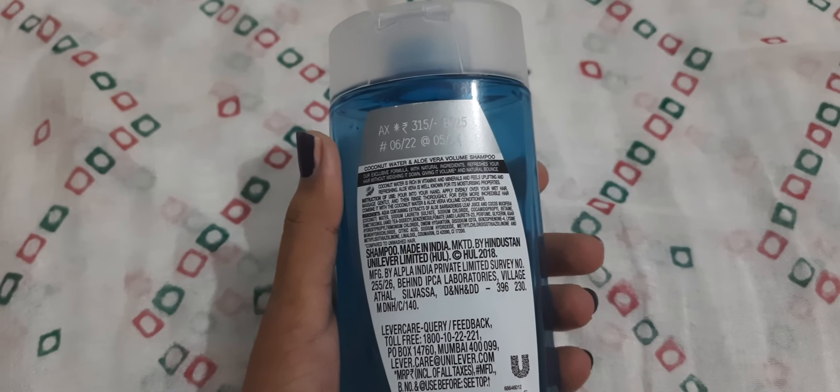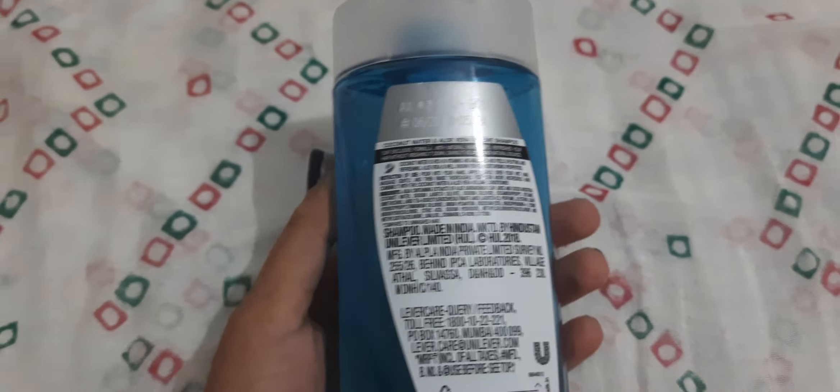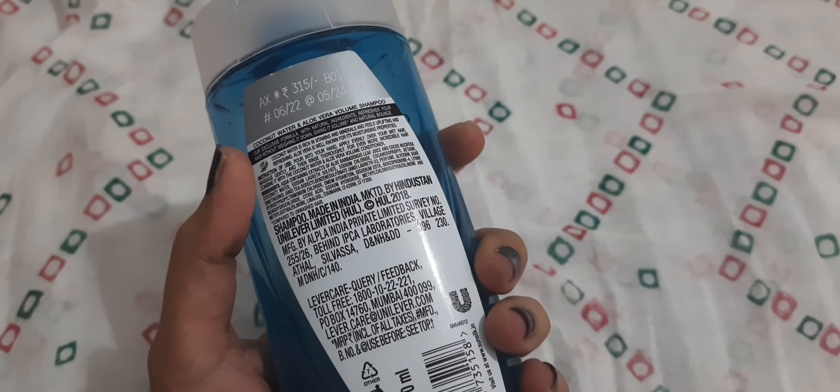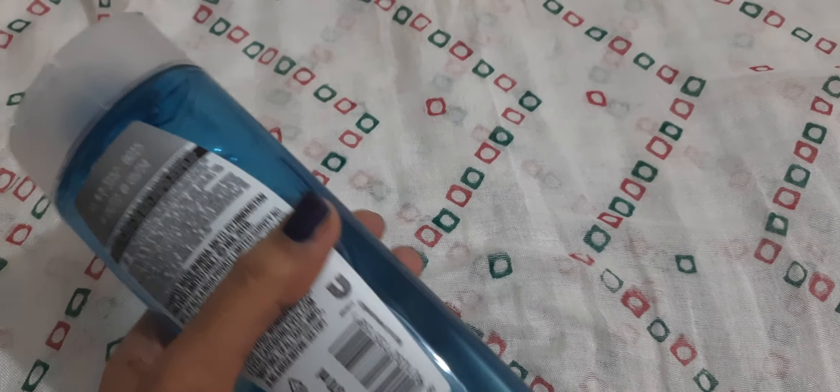Its price is 315 rupees on Nykaa. You may buy this at around 230 rupees at a discount. I usually buy this from the Nykaa app, but this time I bought it from Flipkart Grocery for around 150 rupees only — that was a good deal. You may check there and find the price.